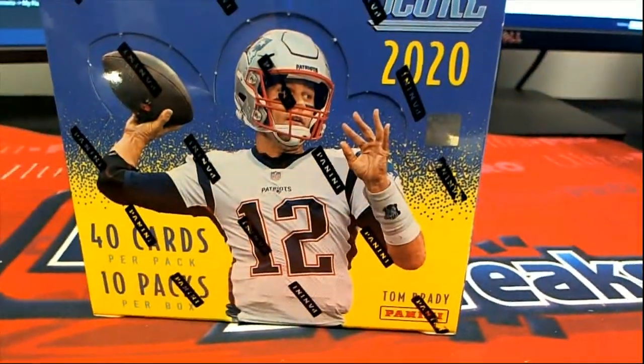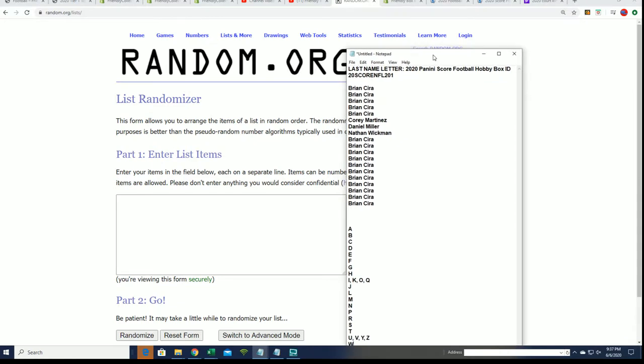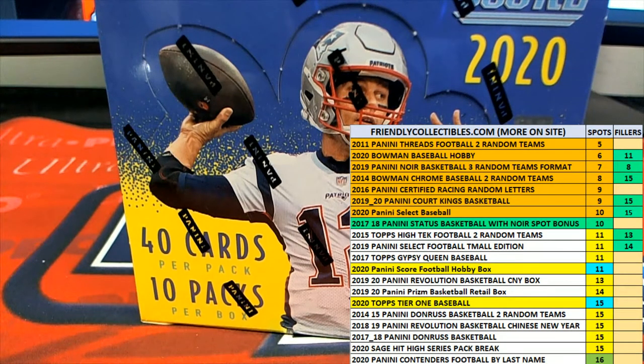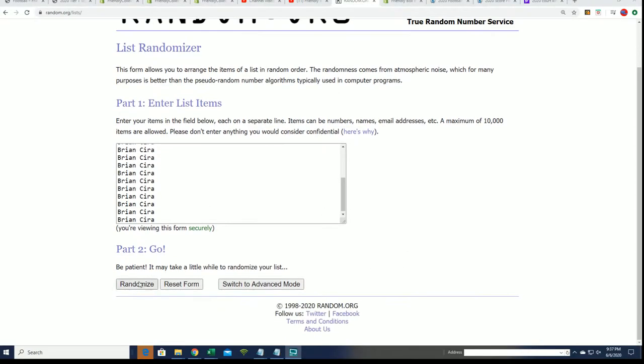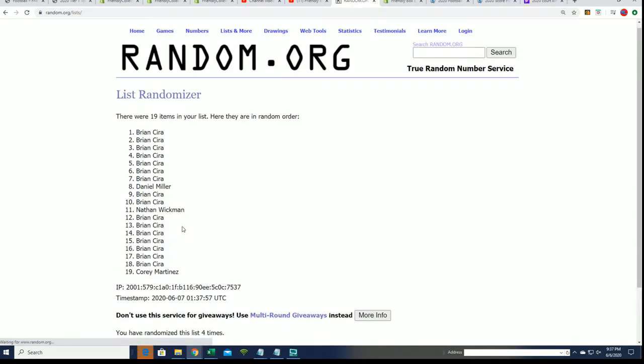It's time to rip open some Score Football, good luck everybody in this thing. There's Trey, what's up man, good to see you. Seven times through for the other names, seven times through for the letters. We're going to random and find out who gets which last name letter. We'll stack everything up side by side so you'll be able to see what you get.